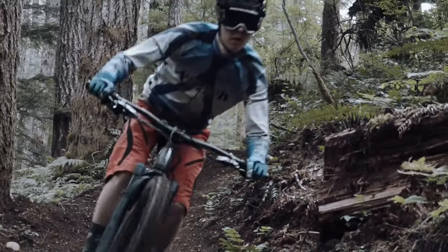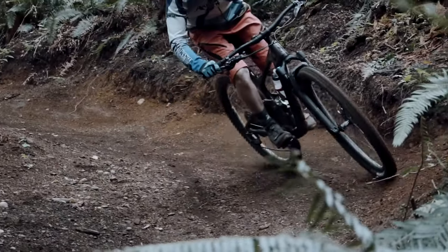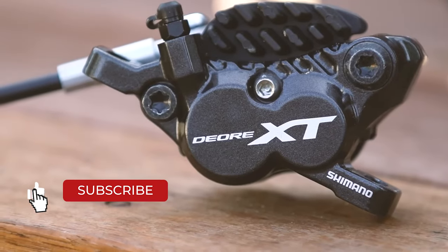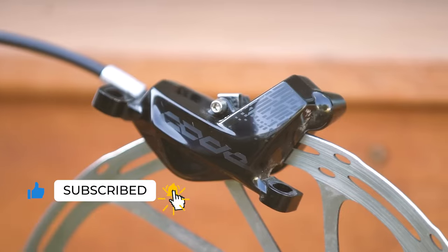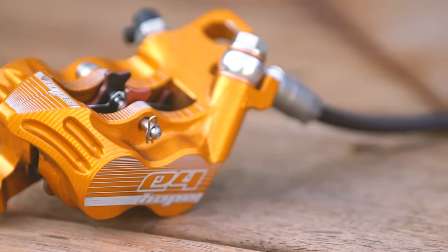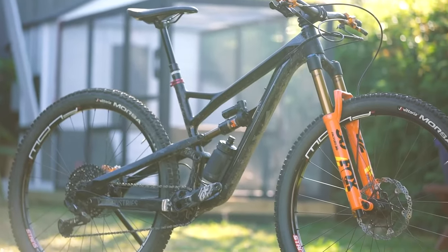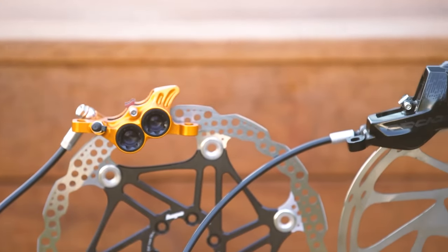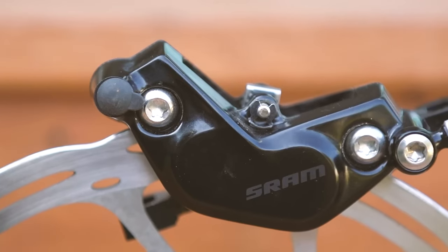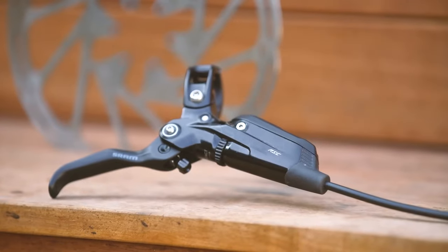Whether you're a competitive racer or a weekend warrior, mountain biking is a highly technical and exhilarating sport. You'll need the best mountain biking brakes to ensure a safe and enjoyable experience, but choosing the right ones can be a challenge. Having powerful brakes at your fingertips gives you more confidence and allows you to slow down faster, brake later, and ride at higher speeds over more terrain, increasing your average speed. It may sound counterintuitive, but if you want to ride faster, you should get a better set of brakes.